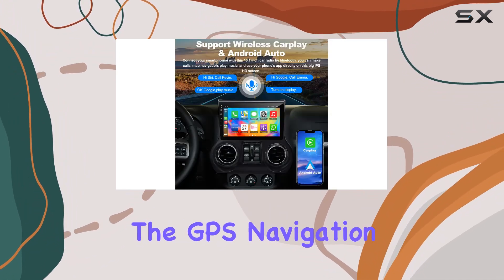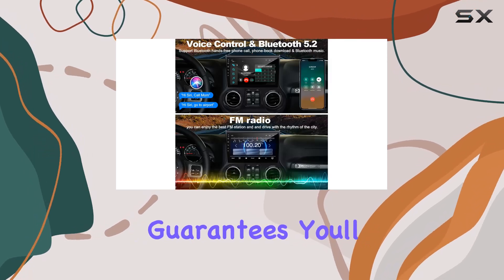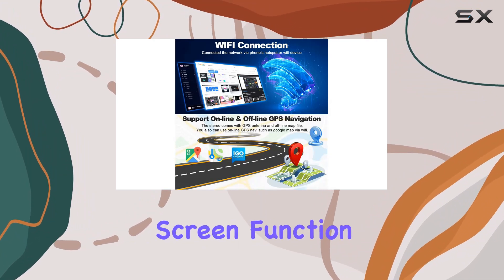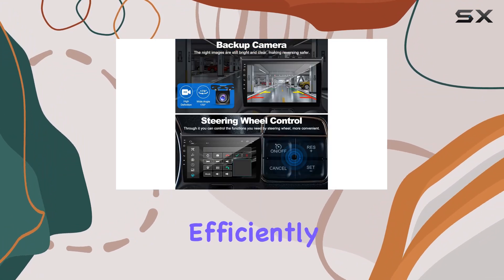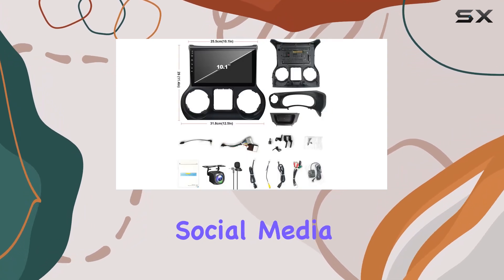The GPS navigation system, coupled with offline map data and a vast POI library, guarantees you'll never lose your way again. Plus, with the split-screen function, you can multitask efficiently, whether it's navigating while enjoying your favorite tunes or accessing social media apps on the go.